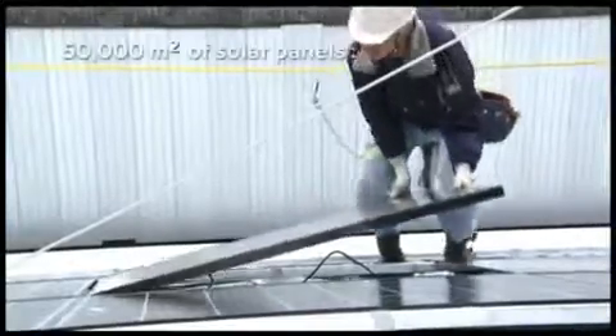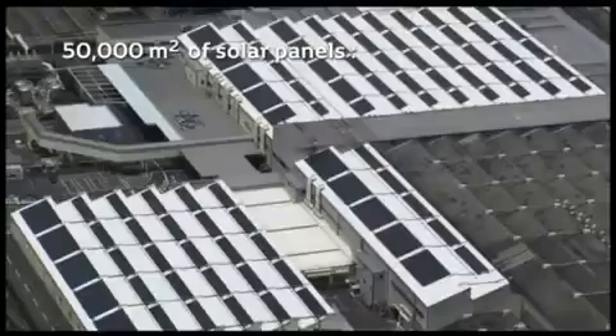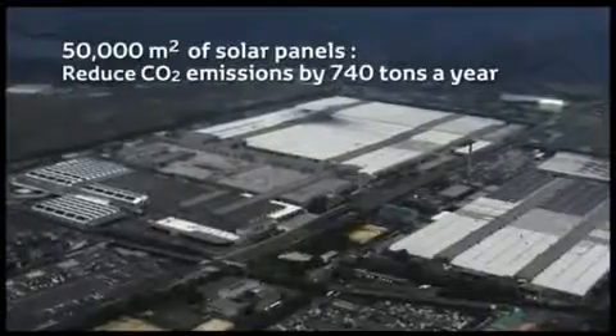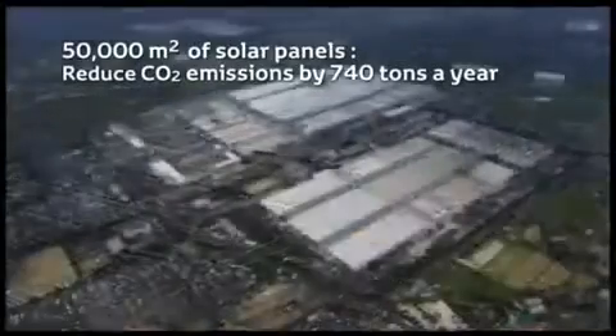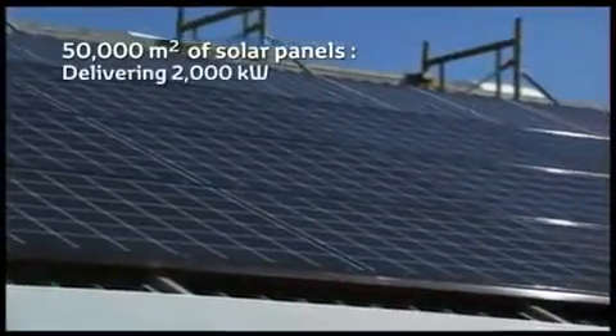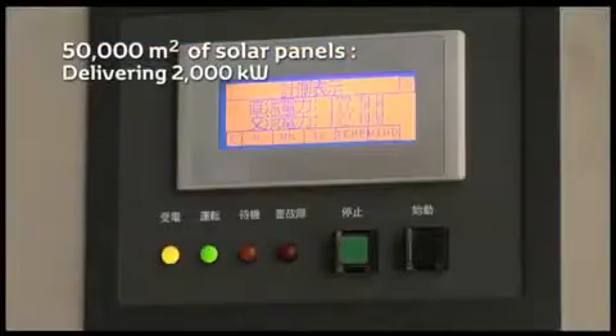The installation of 50,000 square meters of photovoltaic solar panels in 2008 reduced CO2 emissions by a further 740 tons a year. The total output of the panels is 2,000 kilowatts, equal to the average consumption of 500 households.